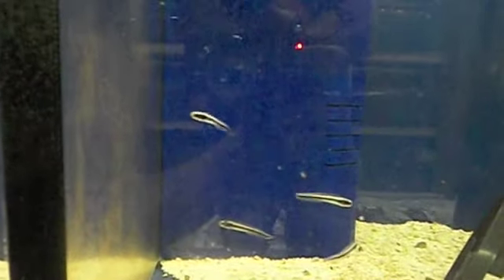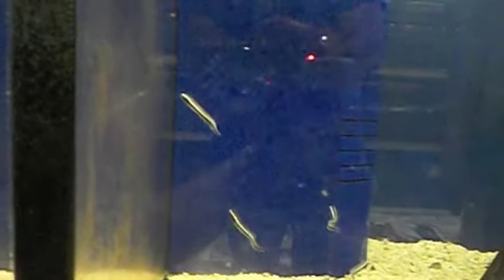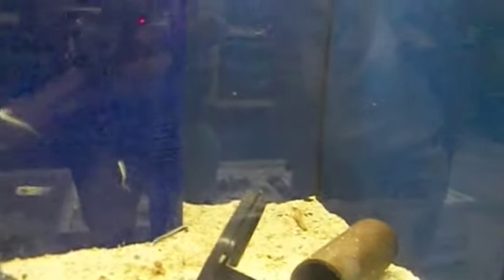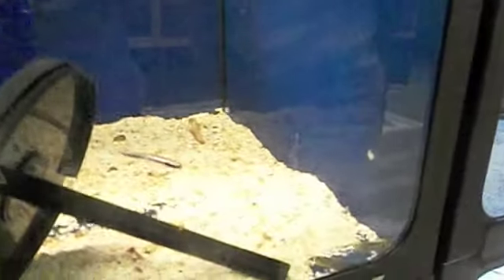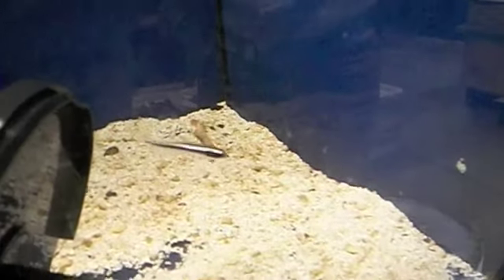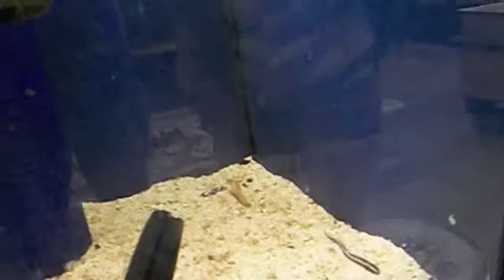And in here we've got the Engineer Gobies. And in the tube — it's kind of hard to see — we actually have a moray eel in there. A little chain-link moray eel, which is actually one of my favorite morays. So cute! Do you remember that little moray we caught down in Dominican? Yeah, he was like a quarter the size.